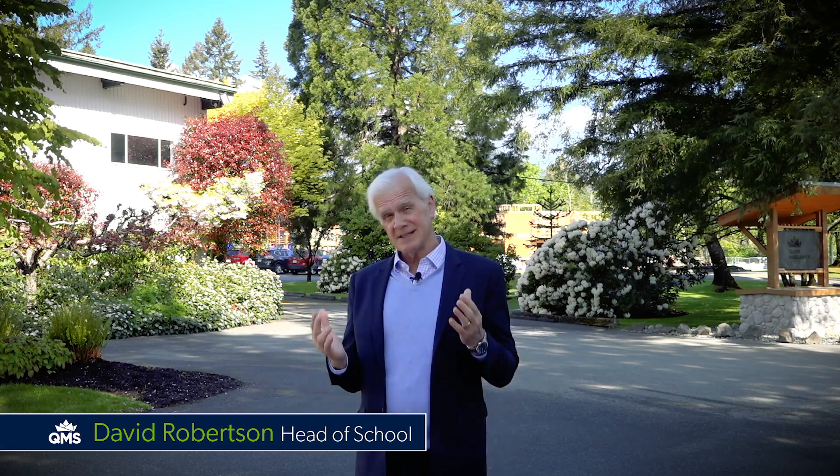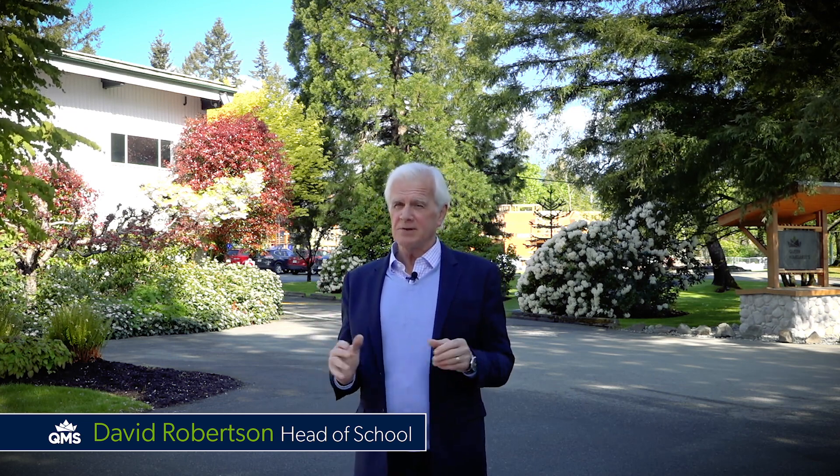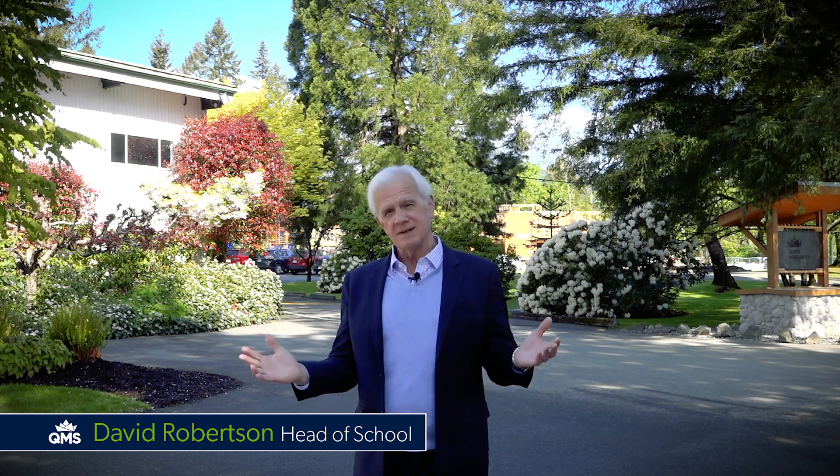Hello everyone, welcome to Queen Margaret School, where we've been proudly educating young people since 1921. I want to invite you to come and have a look at where we've been doing it, to have a look at our beautiful campus. So welcome, all of you.